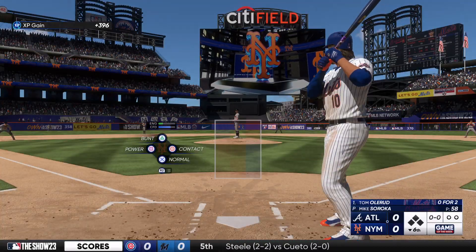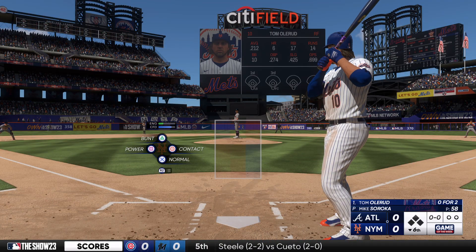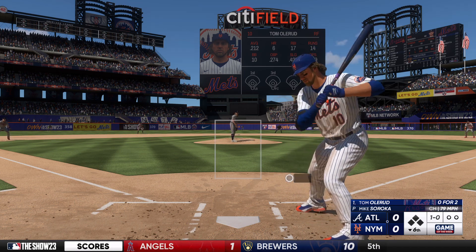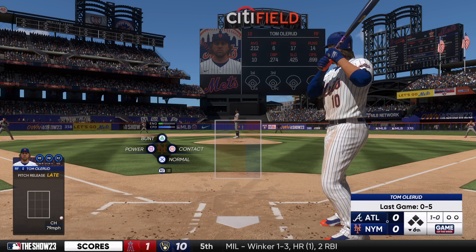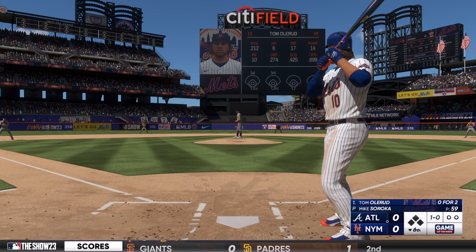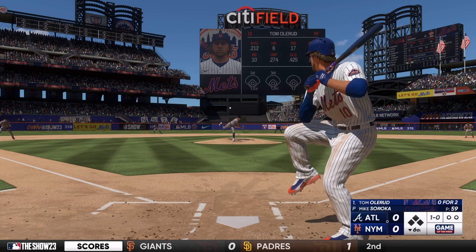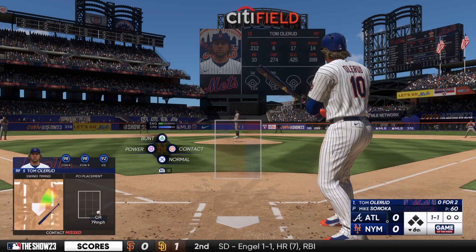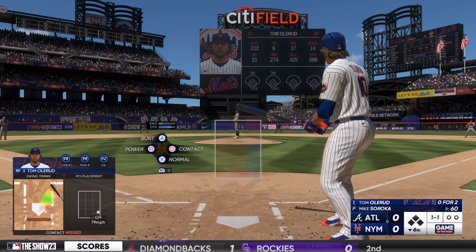Bottom of the sixth inning. Here's the Mets leadoff man, Tom Peanuts. And the first offering is not close. Well, these Mets, as this game goes on, have to be more disciplined at the plate. They've been chasing pitches outside the zone all game, and it's led to some frustrating moments. They've been fooled quite a bit today.